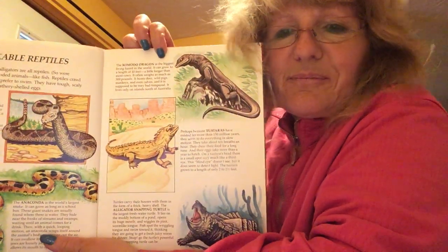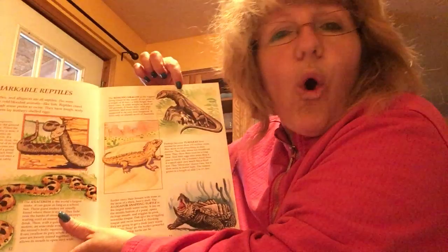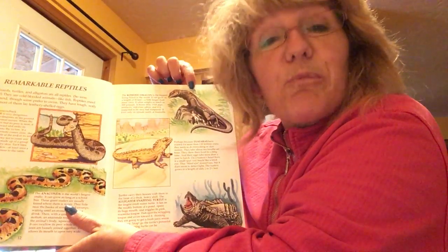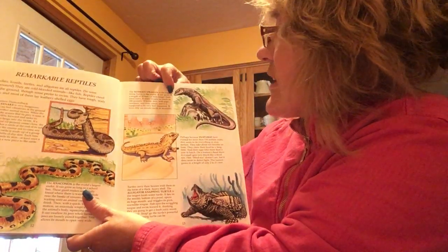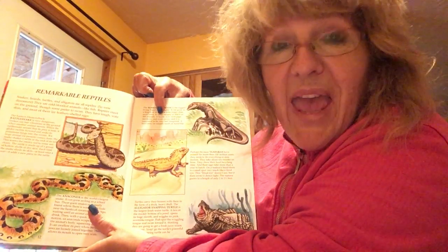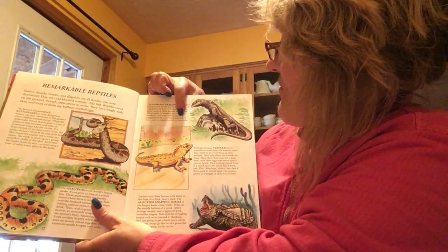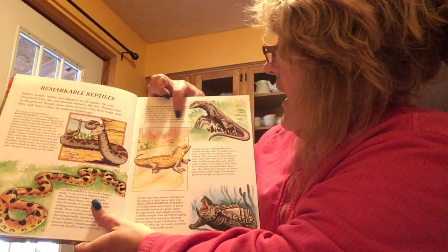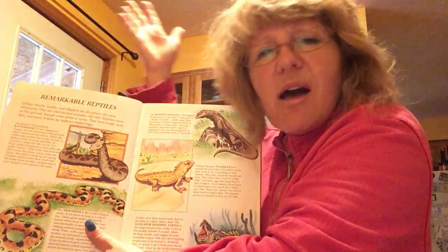The Komodo dragon is the biggest living lizard in the whole world. The most famous one is found in Indonesia — you have to ask mommy to show you on the globe where Indonesia is, because it's very far away on the other side of the globe. It can grow to a length of 10 feet and often weighs as much as 300 pounds. It hunts deer, wild pigs, monkeys, and even calves. It is supposed to be very bad-tempered — meaning it's in a bad mood all the time. It lives only on islands north of Australia, but the most famous one lives in Indonesia, which is above Australia.